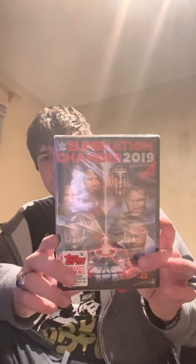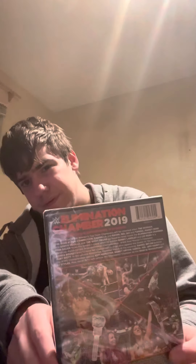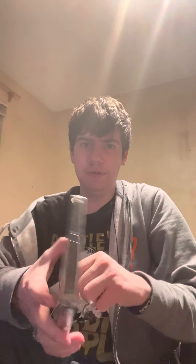And then I also got a little Elimination Chamber 2019. Right there on the back you just have Finn Balor and all that on the back. There you go — this is a very nice cover right here.